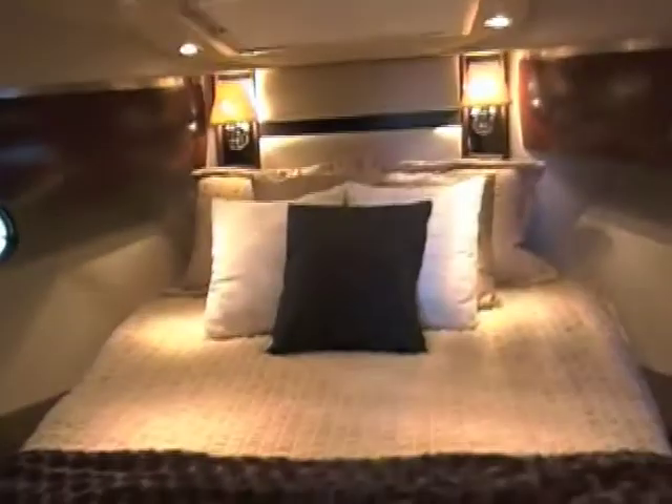Your VIP stateroom here, centerline berth, private entrance to the head. Hanging lockers on both sides, flat screen TV, drawers underneath the berth, so you've got lots of storage. One of the things that you get in all cruiser's yachts is good headroom. You'll have a minimum of 6'4" headroom anywhere you go in the cruiser's yacht.